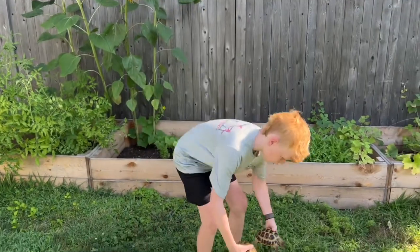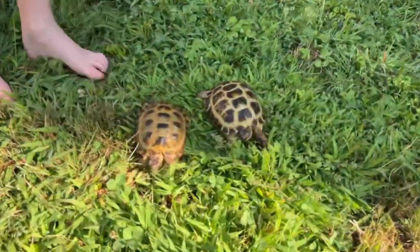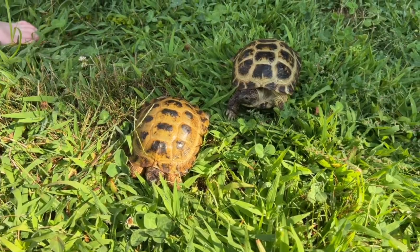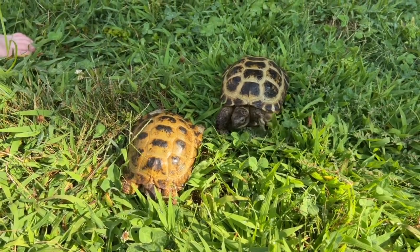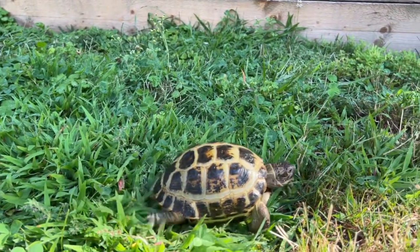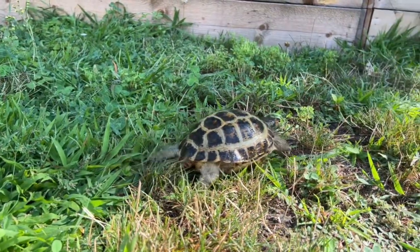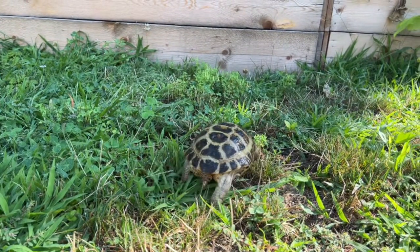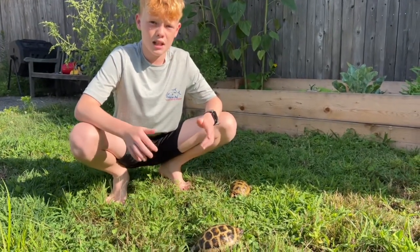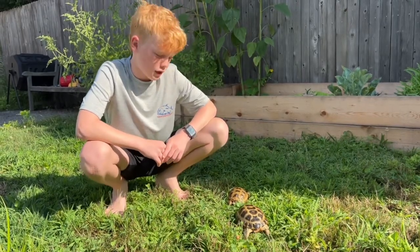All right, we're going to let them run around for about 10 minutes. You should do that every day. It might just be me, but the female is way faster than the male, and the male is less active. That's actually pretty fast for this little guy!